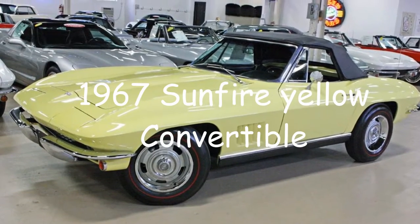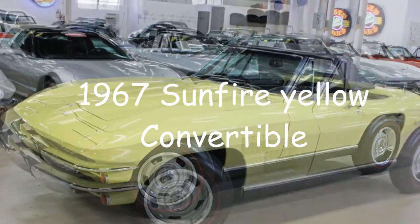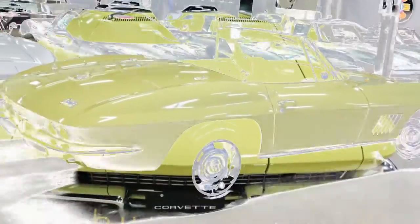Hey, this is Jan at BioVet in Atlanta, Georgia. Today we're looking at a 1967 Sunfire Yellow Convertible.